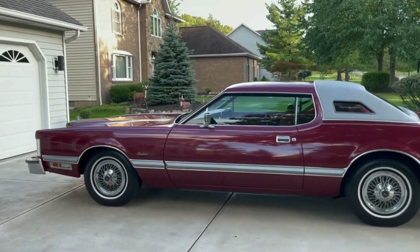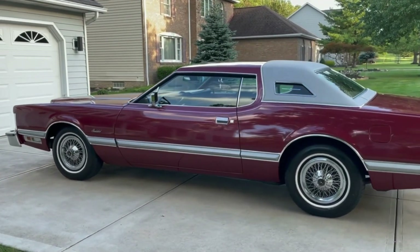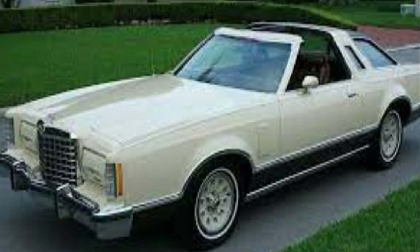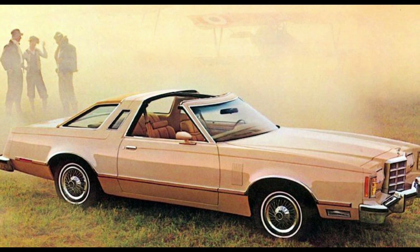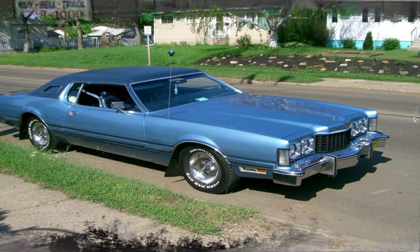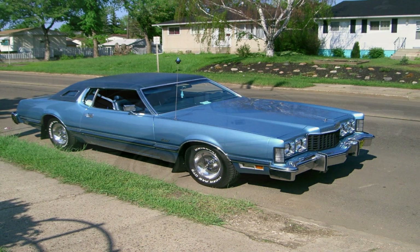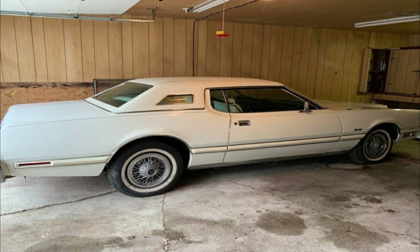Its distinctive opera windows, a hallmark of the seventies, added an air of sophistication. The Thunderbird also offered an available T-top roof option, giving drivers the thrill of open-air driving while maintaining structural integrity. The Thunderbird's popularity led to numerous special editions catering to various tastes. While the '76 Thunderbird was celebrated for its size, the oil crisis and shifting consumer preferences eventually led to a downsizing trend in the late 70s.